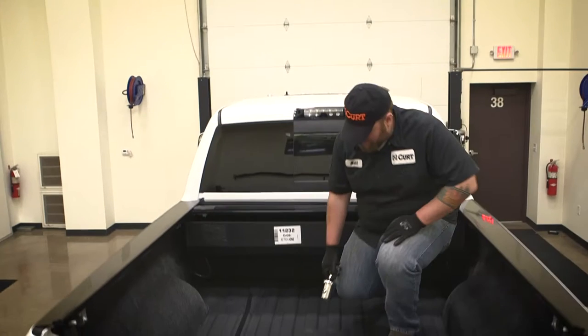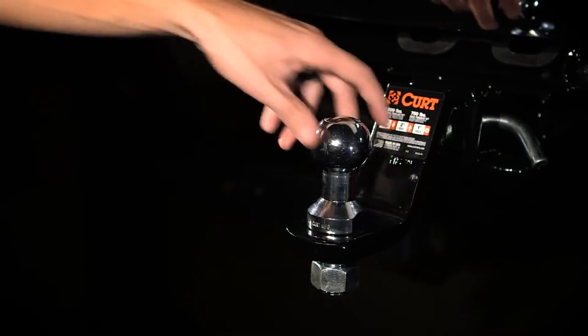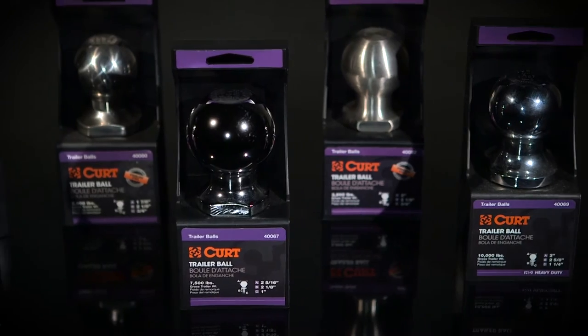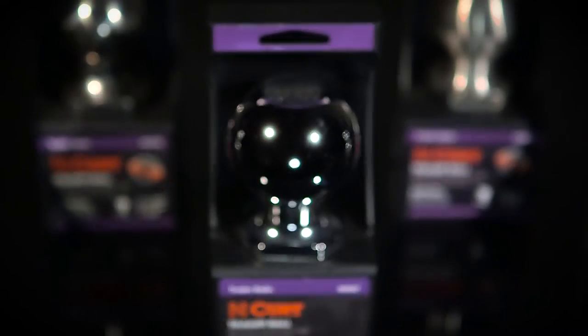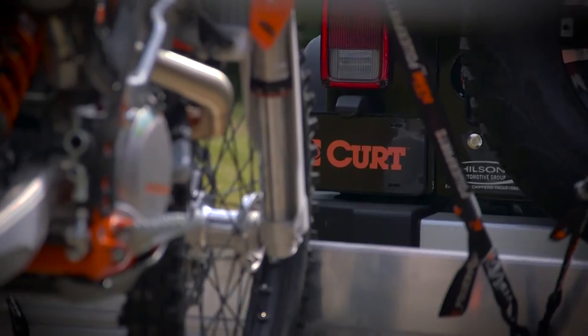The KURT trailer ball lineup also includes specialty balls for heavy duty towing and KURT switch ball sets that can switch ball sizes without the need of any tools, pins, or torquing. All KURT trailer balls meet US VESC specifications and are thoroughly tested to get you to your destination safe and sound.